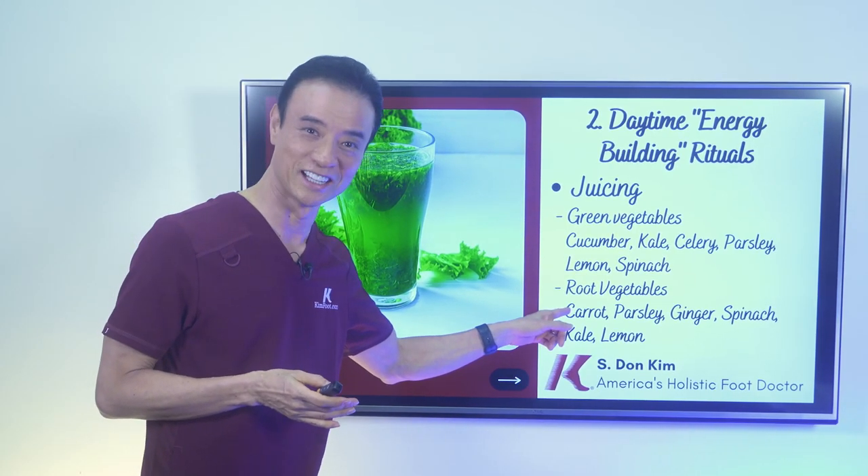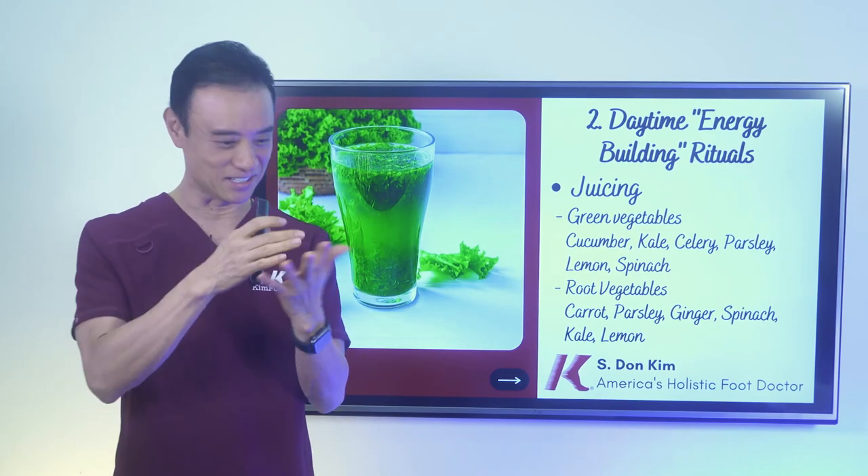I drink this every day, right? Carrot. So it doesn't do any bad. It's just that it looks a little weird.